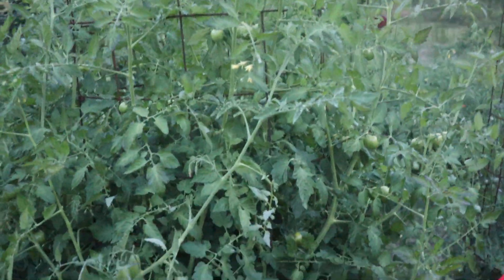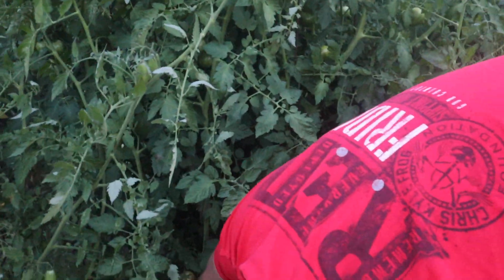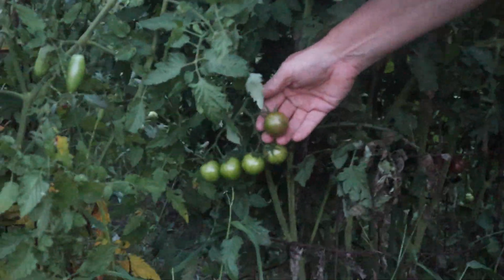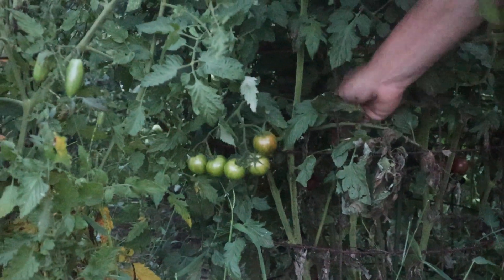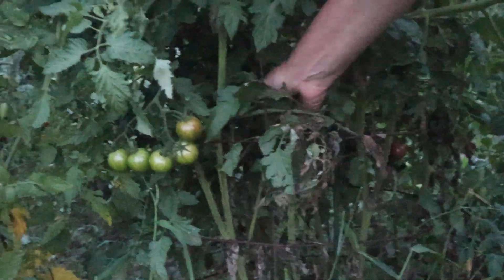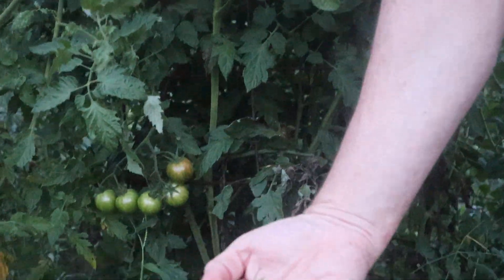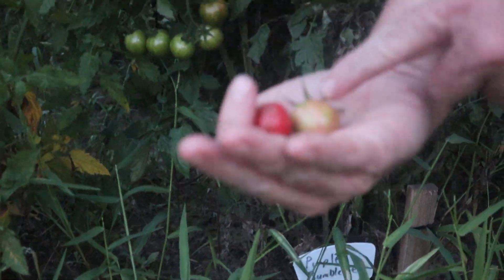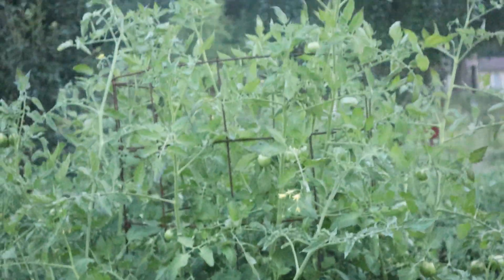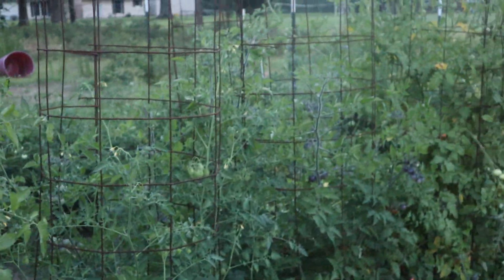This is a Purple Bumblebee. That's not a good example of it — this one here is starting to turn. There's one back in the back. But that's aphid damage — it's not really the fault of the plant. It's had a lot of aphids and they haven't had a chance to stay after the aphids this year.